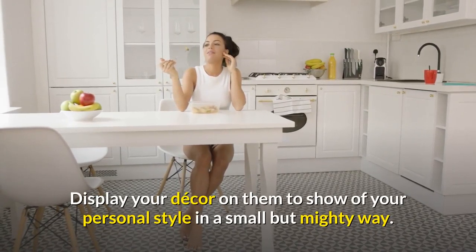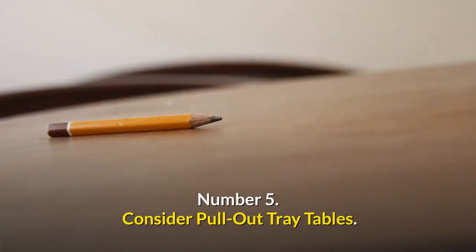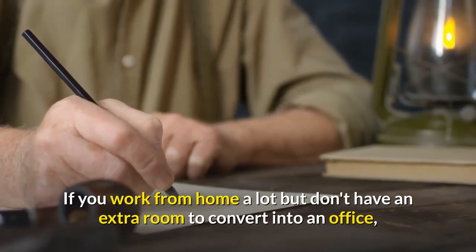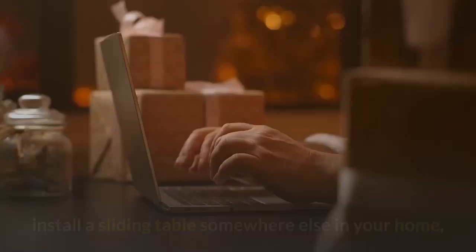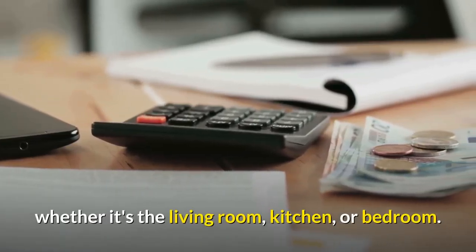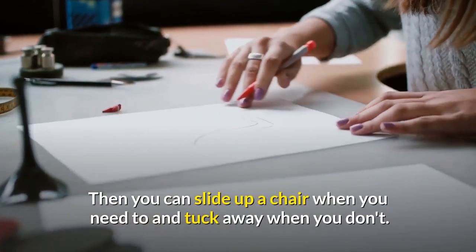Display your decor on floating shelves to show off your personal style in a small but mighty way. Number five: consider pull-out tray tables. If you work from home a lot but don't have extra room to convert into an office, install a sliding table somewhere else in your home — whether it's the living room, kitchen, or bedroom — then you can slide a chair when you need to and tuck it away when you don't.